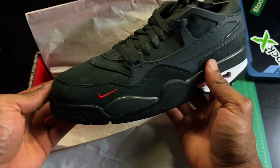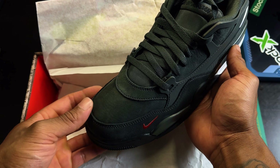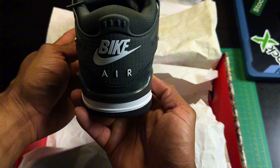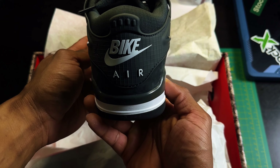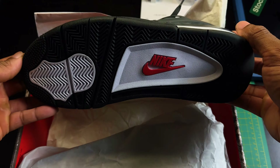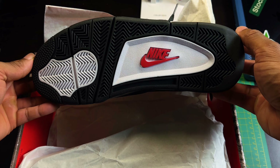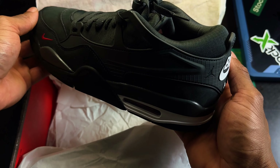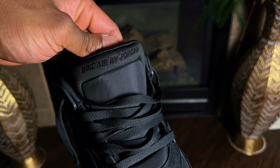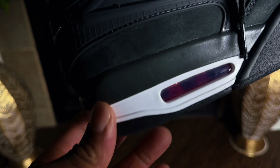Starting with the uppers, we got the whole shoe in this anthracite colorway — real muted, real premium materials. You got the real good suede, and the material just changes directions real smooth, real buttery. You got a red jewel swoosh on the toe, real nice and subtle. On the air bubble you got the red guts in there as well. Going around to the tongue, it's different this time — we got Nike Air by Drake on the tongue.